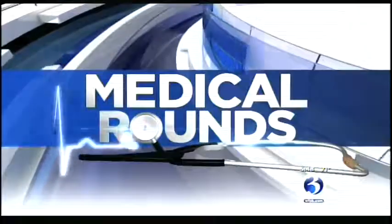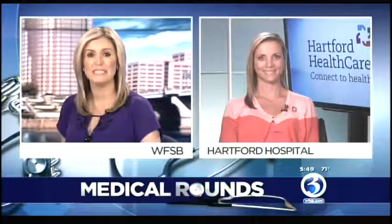Tonight in medical rounds, thousands will be in Cromwell this week for the Travelers Championship, and with the first round set to begin tomorrow, players are gearing up and working on their game. Now part of that is making sure they stay injury-free. Joining us live is Wendy Nichols, a physical therapist who oversees the Center for Musculoskeletal Health at the Bone and Joint Institute at Hartford Hospital.